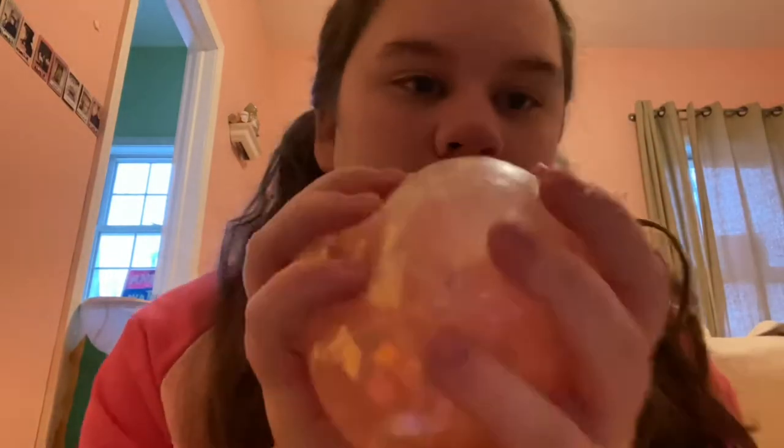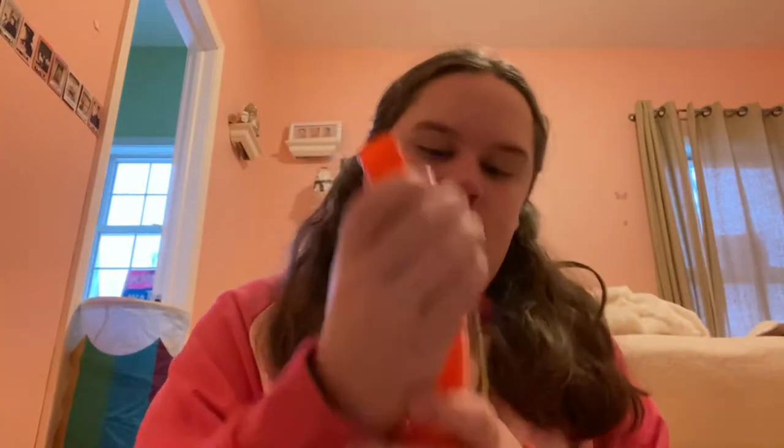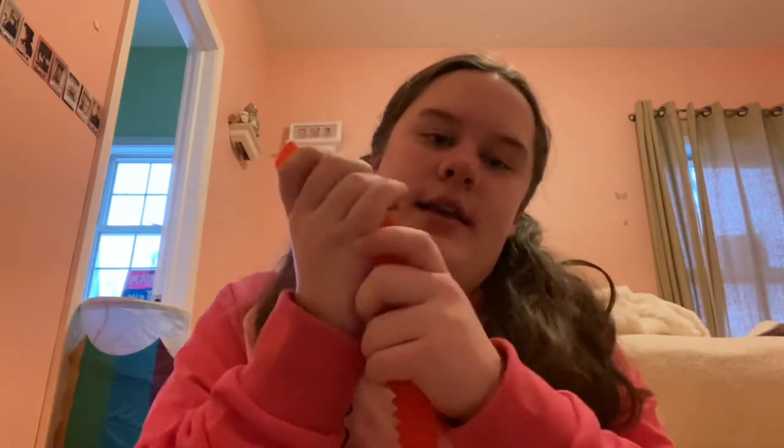I got this huge stress ball and it's really pretty. I also got pop tubes, which are a form of fidget toy — they're fun but they're really noisy. I got three of those and the colors are pink, green, and red.